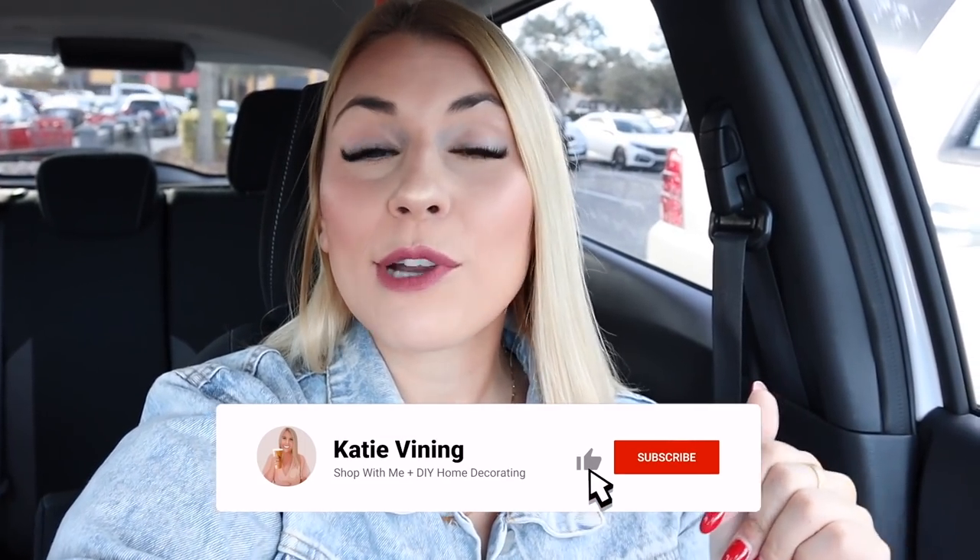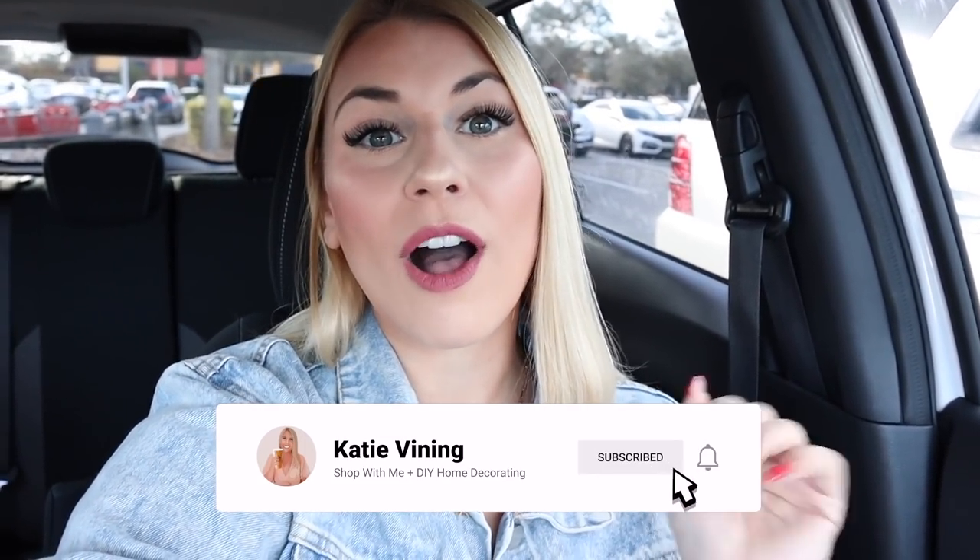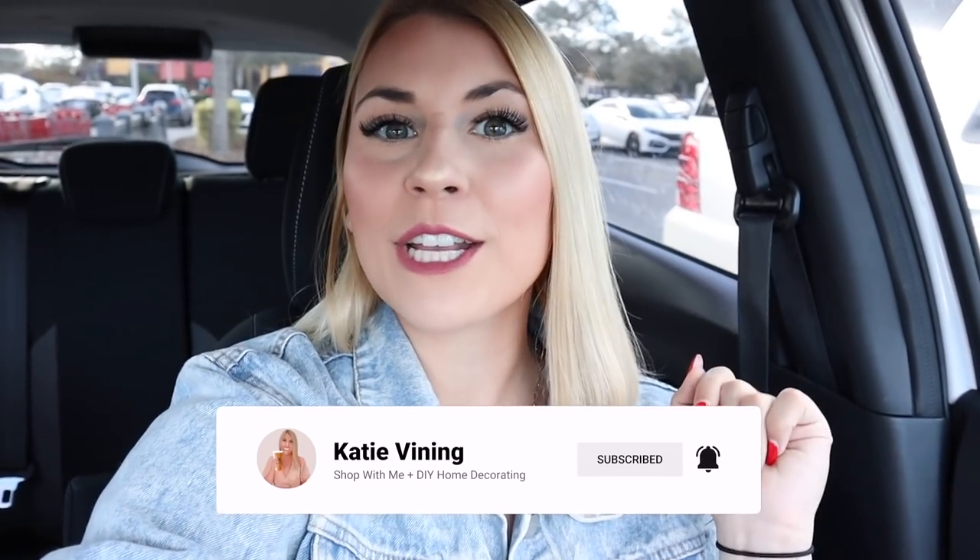Hello everyone, what is up and welcome back to my channel! If you are new here, my name is Katie, I live in Orlando, and I make all shopping and shop-for-me videos, home decor and home decoration videos. If you love home decor and Target or Home Goods stores like that, you will definitely love it here. Please give this video a big thumbs up, hit the subscribe button to help me reach my goal of 50,000 subscribers, and hit the notification bell so you get notified every time I post.